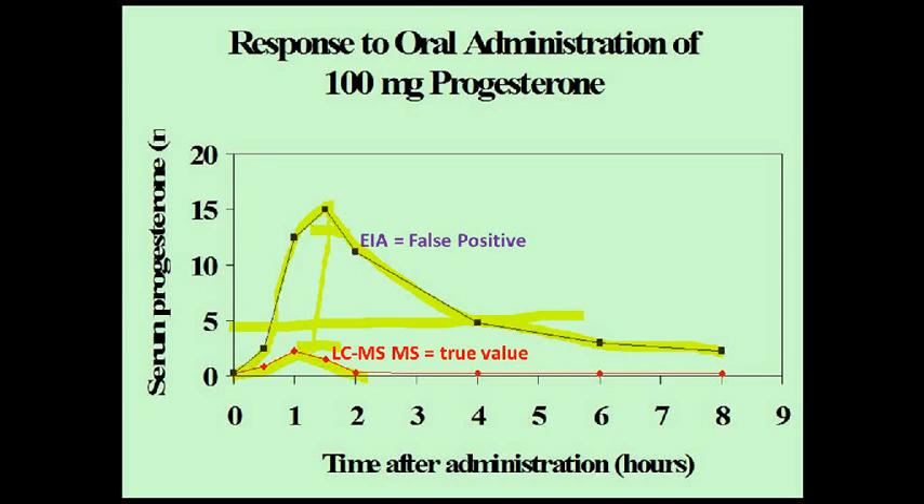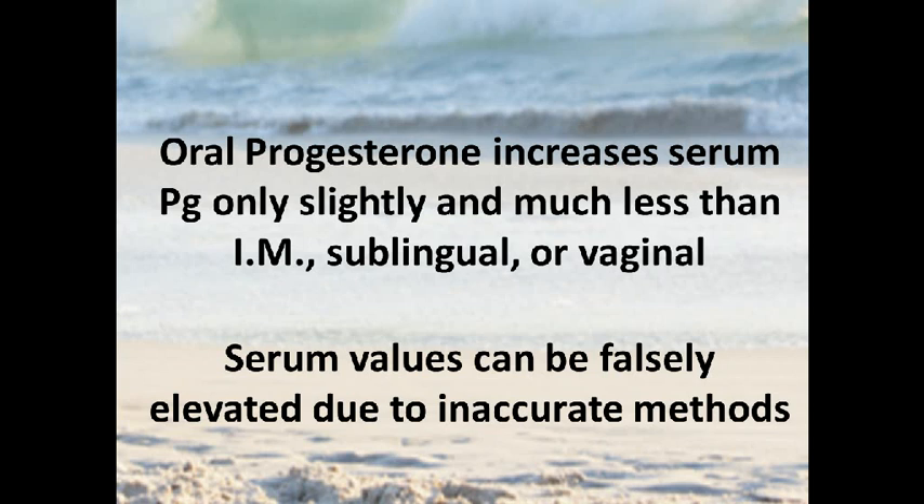When you give 100 milligrams of progesterone orally, there's extensive metabolism in your gut and blood, and the test is flooded with compounds that look an awful lot like progesterone — this is the false positive effect. So with oral progesterone, you get increases in serum that are only slight, and much less so than with an injection, sublingual, or vaginal. But to complicate that, serum values can be falsely elevated due to inaccurate immunoassay methods.